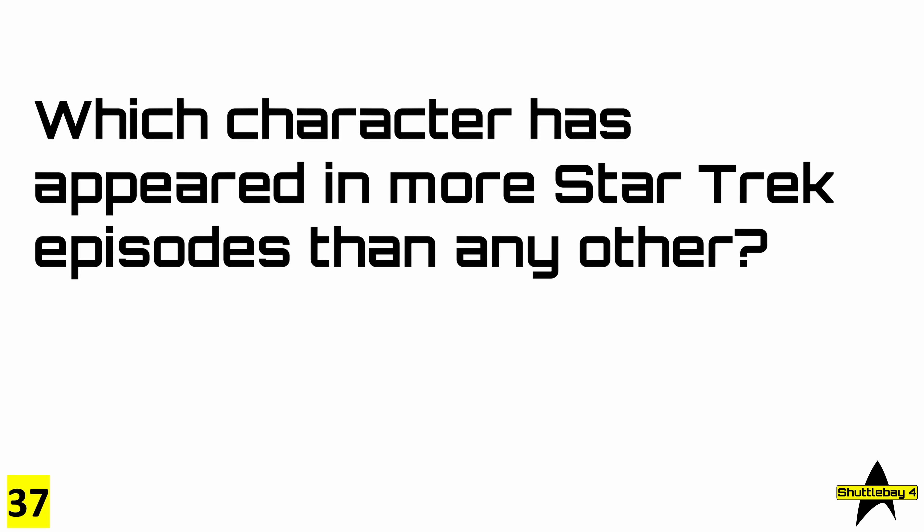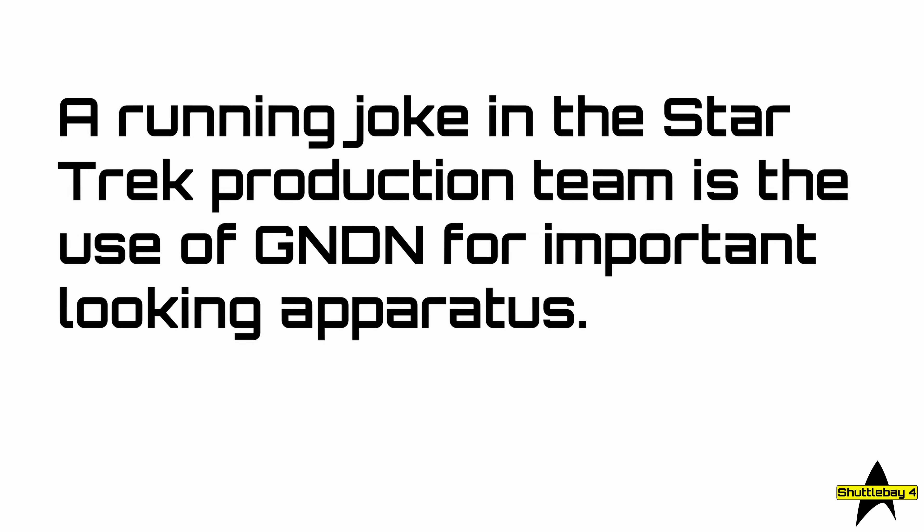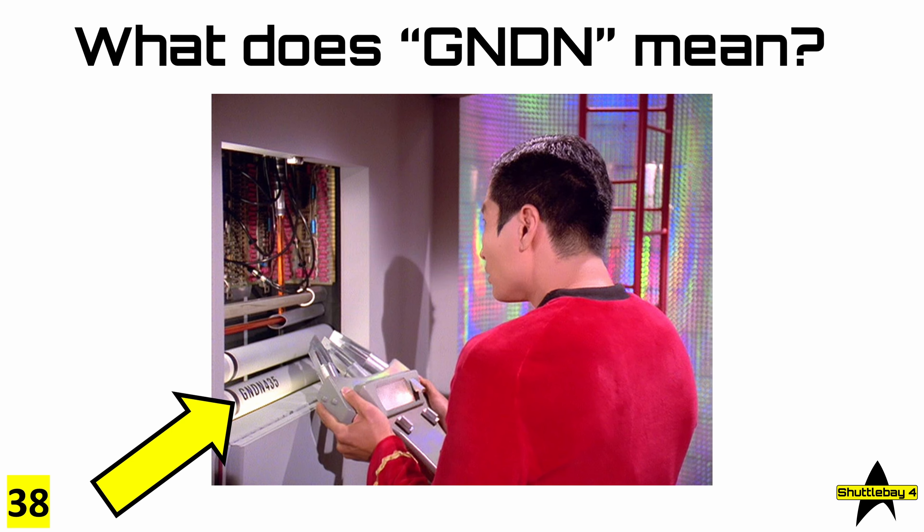Question 37: which character has appeared in more Star Trek episodes than any other? By the way, this one isn't multiple choice. Question 38, also not multiple choice: a running joke in the Star Trek production team is the use of GNDN for important-looking apparatus. What does GNDN mean?